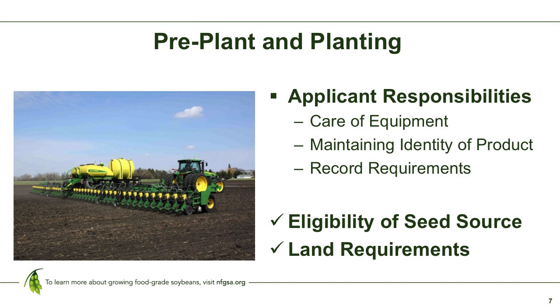At planting, the applicant has a lot of responsibilities with care of equipment — making sure that equipment is cleaned thoroughly between crops and even between varieties so you don't contaminate the seed source at the outset. The seed source must be eligible; we need a variety description to make sure we can perform inspections accurately. There are also land requirements: you certainly don't want to plant a food-grade soybean behind another soybean crop, and certainly not one that was a GM crop the previous year.